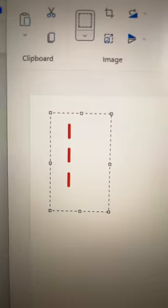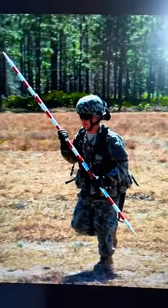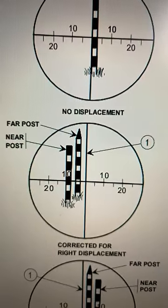Everything from the type of shell fired to the spinning of the earth is considered. When the gun is set up, special stakes are driven into the ground 50 meters away from the gun. They're called aiming posts, and their location is given to the FDC. Now, what I'm about to describe is highly simplified: the FDC tells the gunner to aim at a certain stake and then displace left or right a certain number of mils — in this case, 10.